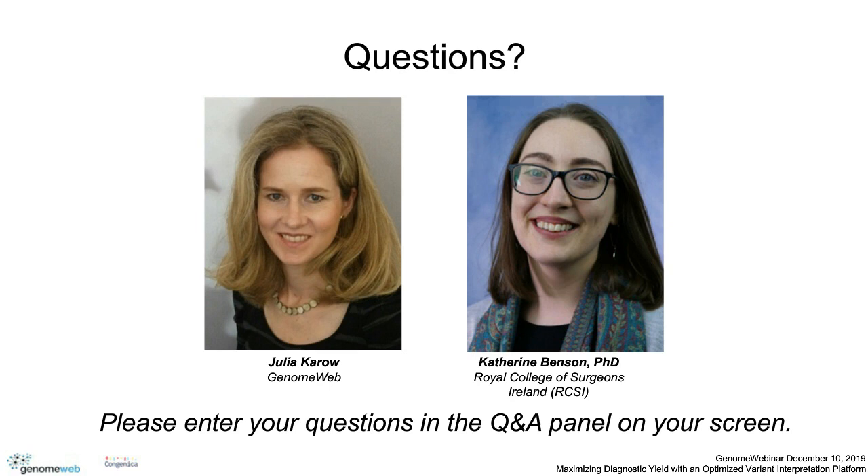A technical question: why didn't you use HG38 in the analysis? We used HG19 because most of our tools are built to use it, and as tools continue to develop and move to build 38, we'll certainly transition, but at the moment we're sticking with HG19 because it's supported by the most tools we use for bioinformatic analysis.